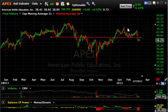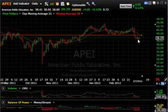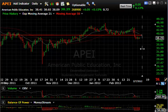APEI — American Public Education: this mini head-and-shoulders pattern broke with a thrust, and since then five days of bear flagging. This looks quite vulnerable to a hit, folks. My target is $33–$33.50 short-term.